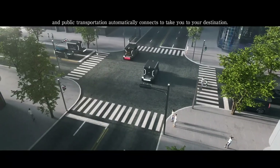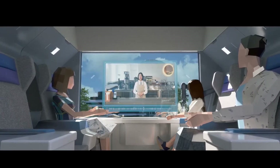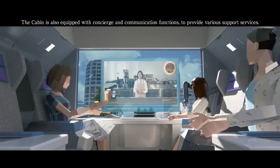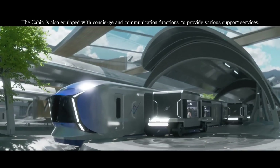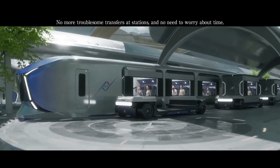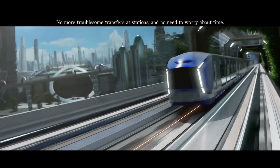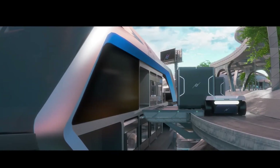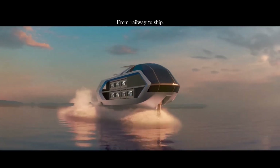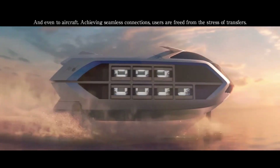These sleek, compact units can transition effortlessly from city streets to trains, ferries, or even planes, without passengers ever leaving their seats. At the core of this futuristic system is Kawasaki's innovative OCU void power unit, derived from their advanced motorcycle engine technology. More than just a concept, ALICE is a bold vision of clean, sustainable, and fully interconnected transportation.